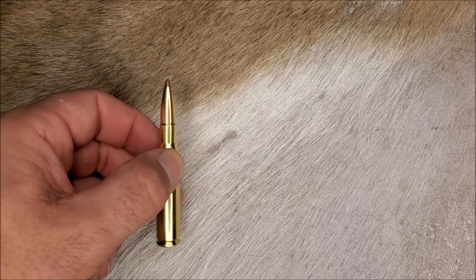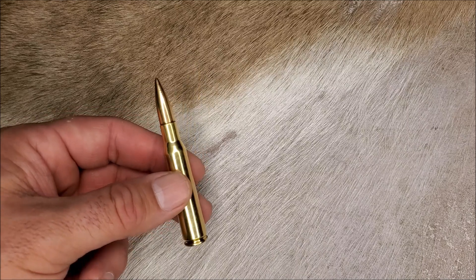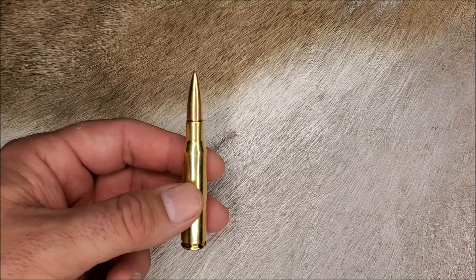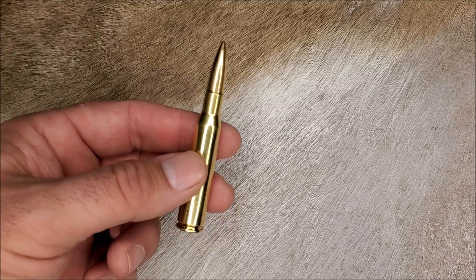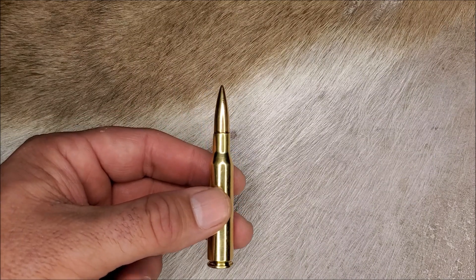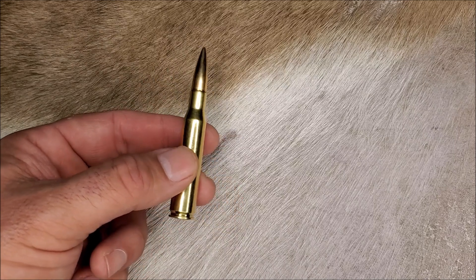Also, SAAMI specs on the commercial ammo for the 7x57 are loaded very weak, and this is so you don't blow up old vintage military Mausers. So the 7x57 isn't the best option if you plan on shooting commercial ammunition because it's generally so weak.